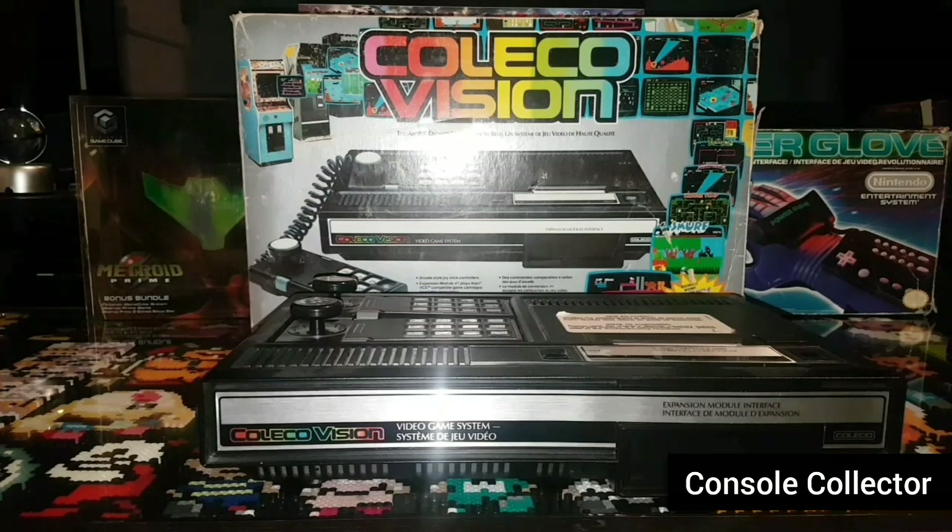The expansion module prompted legal action from Atari. Coleco and Atari settled out of court with Coleco becoming licensed under Atari's parent company, and with that the clone console of the 2600, the Coleco Gemini, was born. The design of the controllers is similar to that of the Intellivision — rectangular with a numeric keypad and side buttons, and a short 1.5-inch joystick. The keypad is designed to hold a thin plastic overlay that maps the keys to a particular game. The ColecoVision was discontinued in 1985 after a very short three-year run.